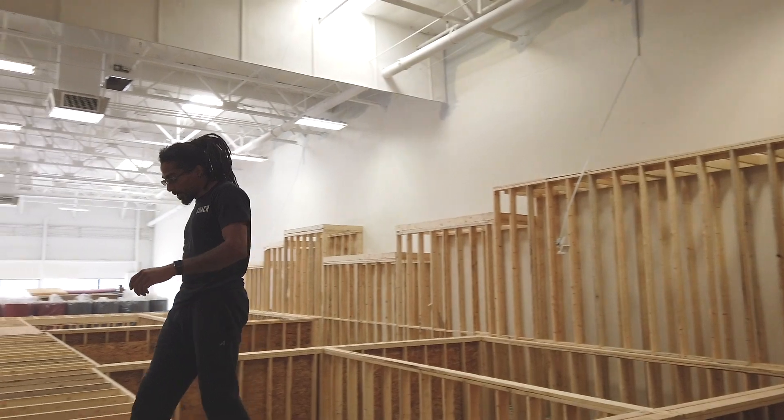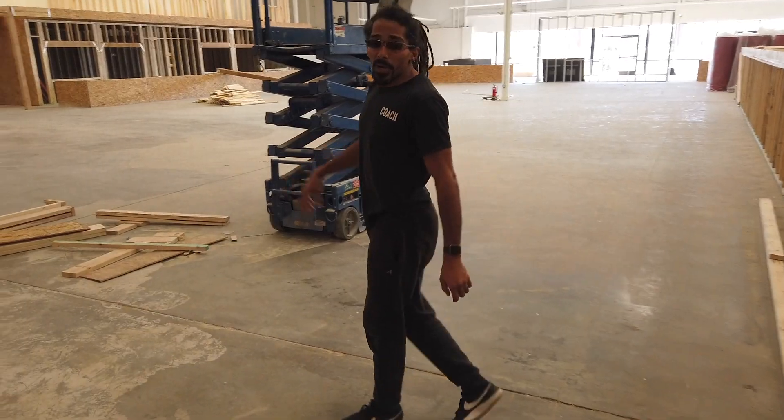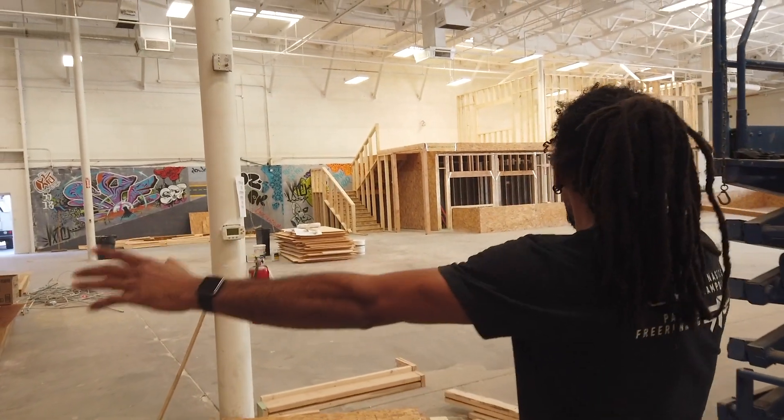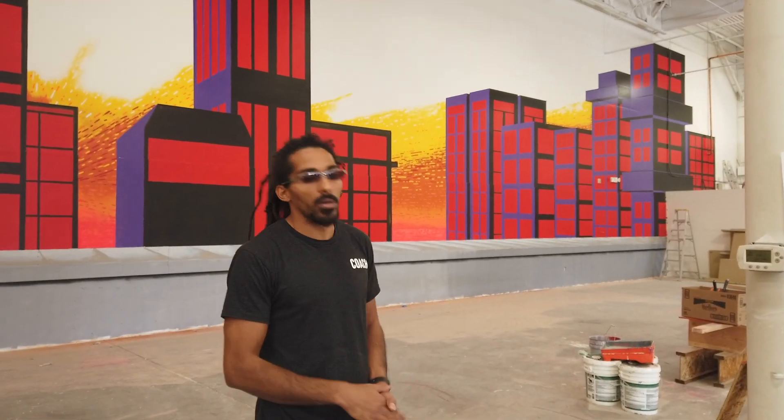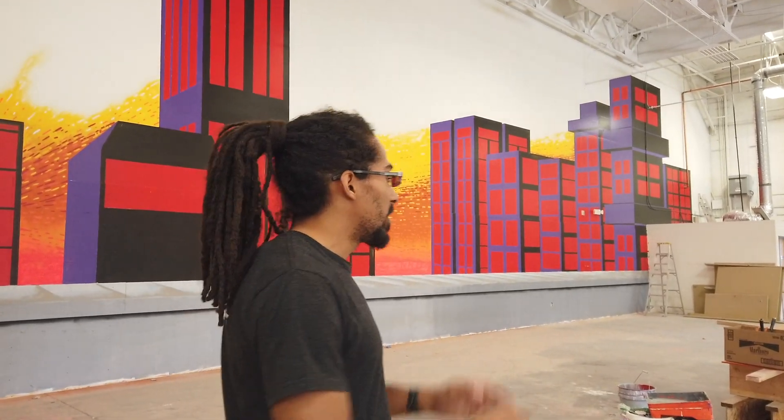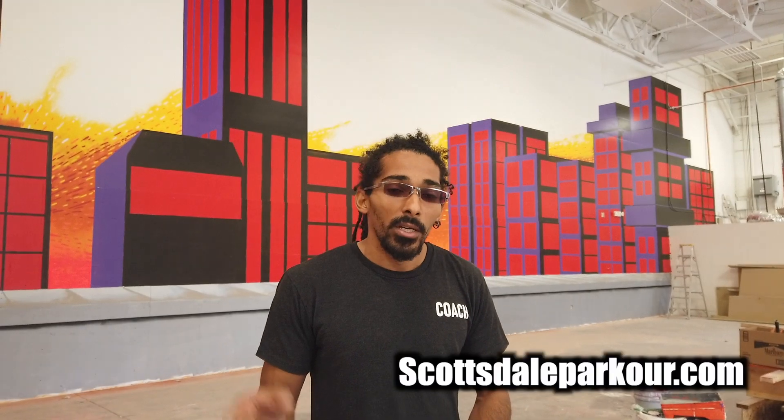Going across to the other side of the gym — this is the part that's going to look more empty right now — but pretty much from where I'm standing, all the way over as far as you can see, is going to be dedicated to parkour and free running. All of our equipment, boxes, and everything are not actually in the gym right now, but we have them built. We have a lot of our soft equipment and mats already in. It's the same setup used in our Scottsdale location — how the boxes connect and interlock — we're using that same system here, and it's going to expand across this entire area. If you want to see what that looks like, check out scottsdaleparkour.com — we have some renders up there that showcase how much equipment we're actually going to have in here.